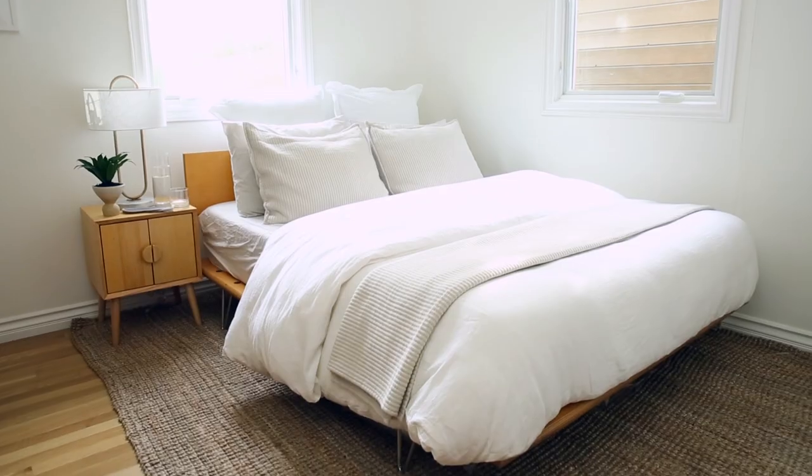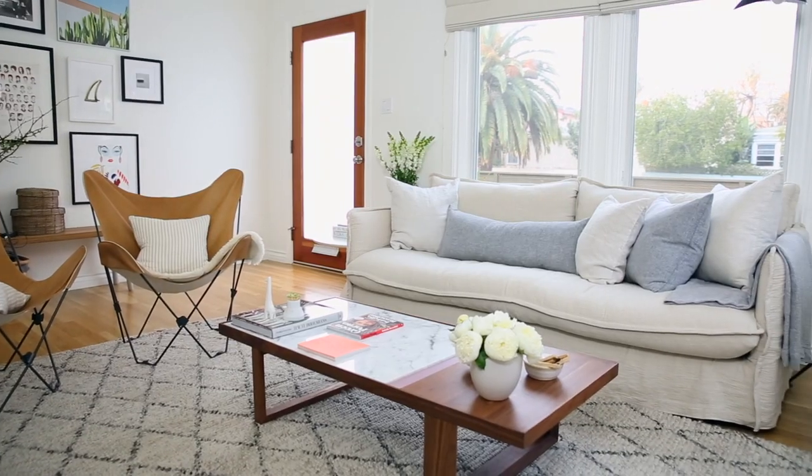I'm Arielle Kay, founder and CEO of Parachute. I'm here in my Venice Beach bungalow where I've lived for the past two years. I decided that I needed an upgrade, so I brought in Orlando Soria, who is a designer and friend of Parachute, to help me refresh and think through the whole process.